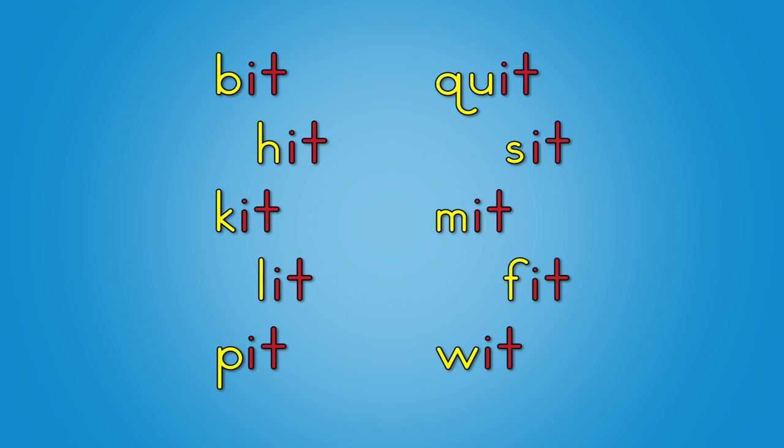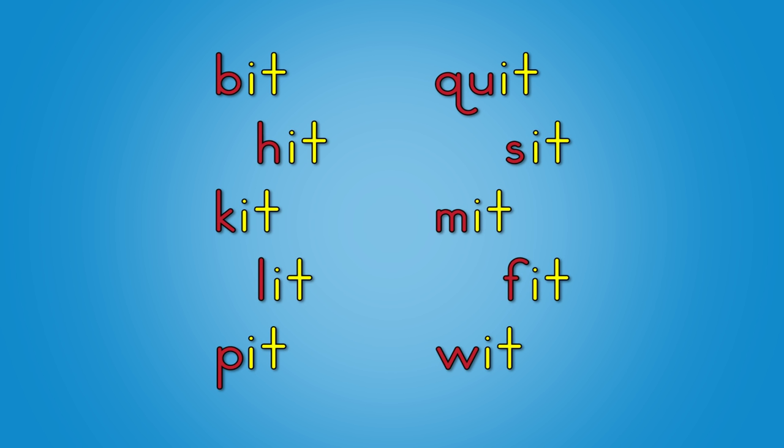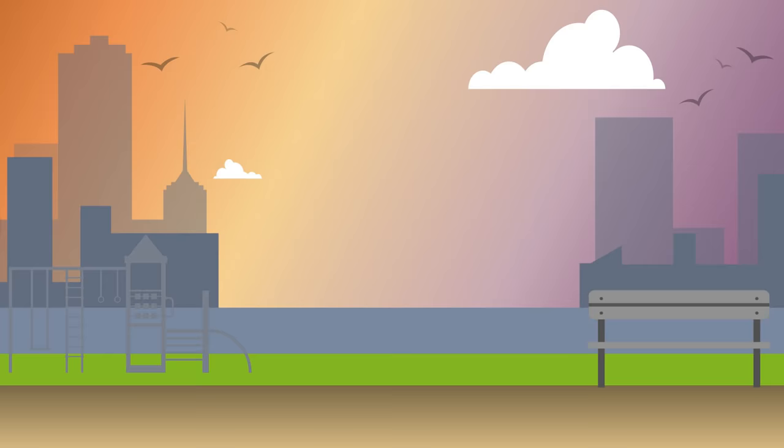Let's learn lots of words in the -it family. When you learn them, they can help you write and read. Each one is different as they begin, but they all have -it at the end. Look and listen and say the word.